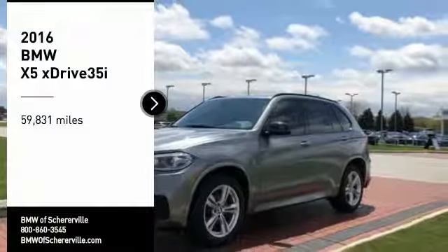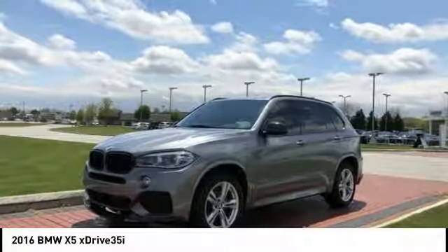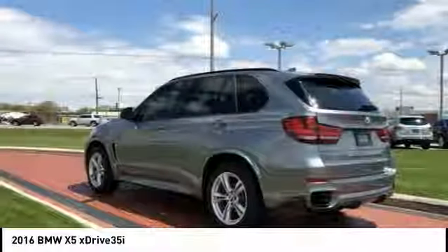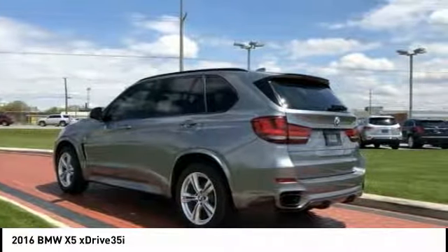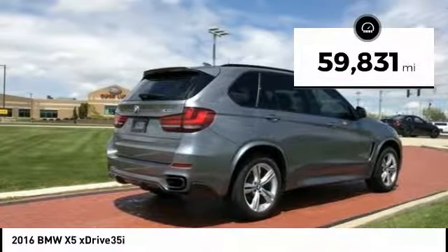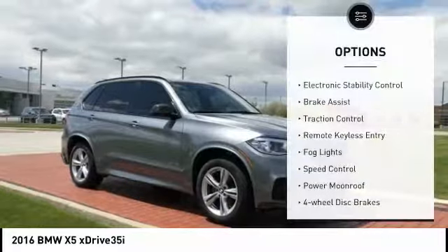We are pleased to show you the 2016 BMW X5. The BMW X5 is an award-winning performance, space, and efficiency vehicle. This vehicle has less than 60,000 miles. Here are some of this vehicle's great options.